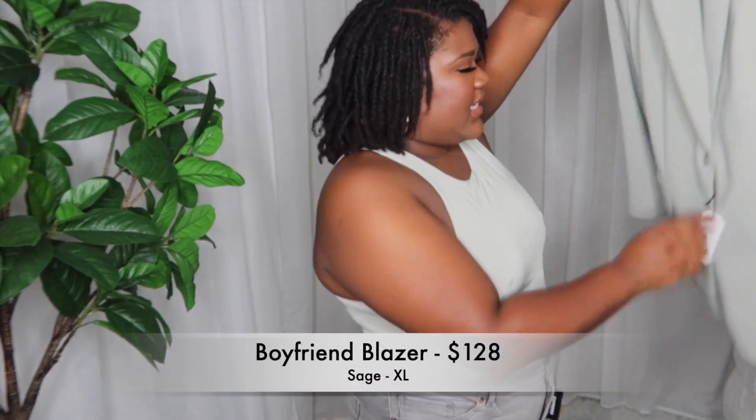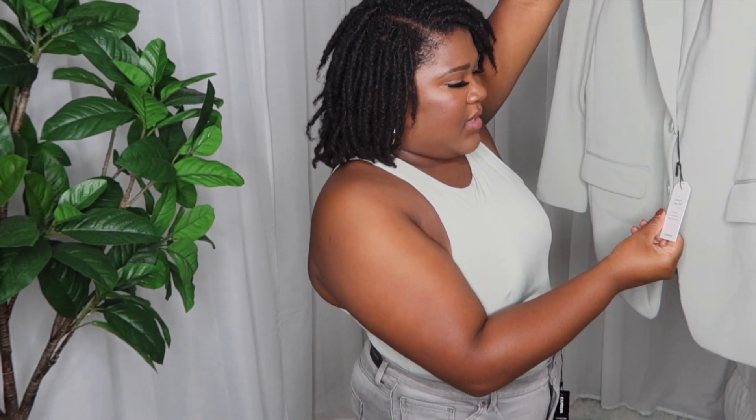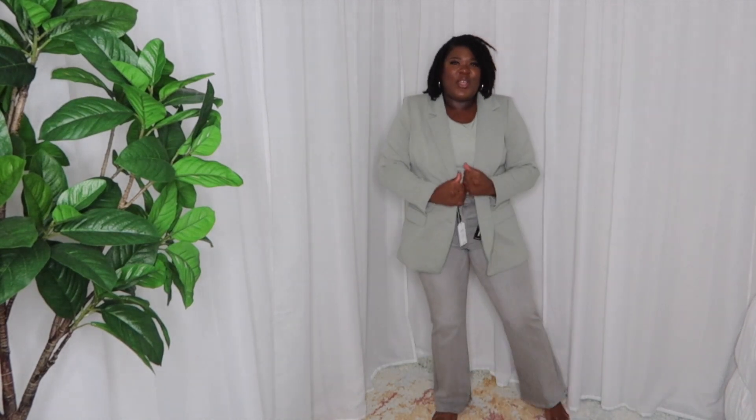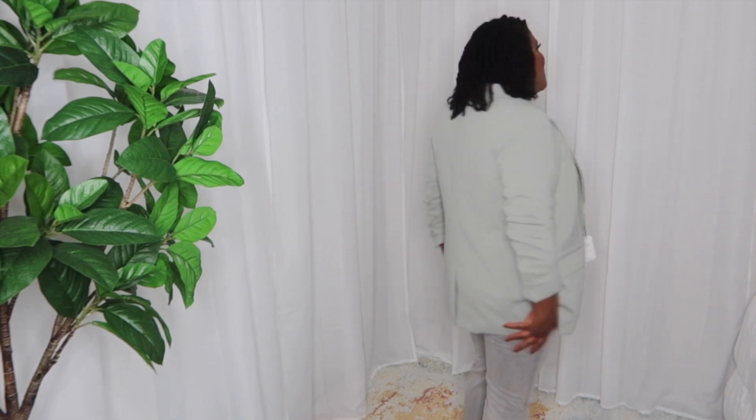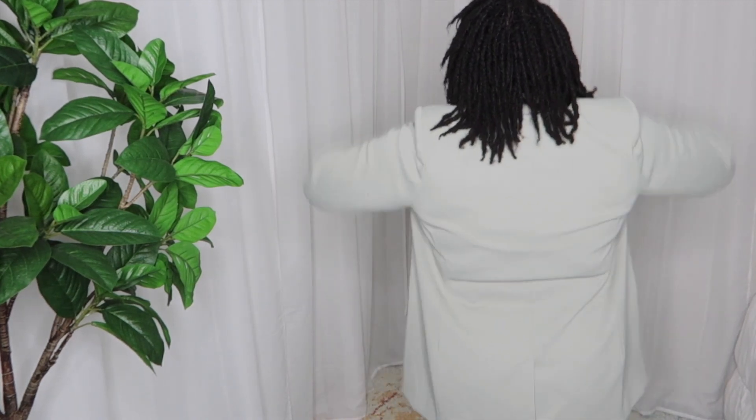I also picked up this blazer to give a monochromatic look. It's in a size extra large — a super soft double-knit blazer. I love this color palette, especially for when it's cool outside. It's buttery soft, and I love that juxtaposition of materials. I love how long it is — you could wear it with tights, bike shorts, and boots. Do you see how stretchy it is? It stretches with you. And the pockets are real pockets. I think this one is a hit.